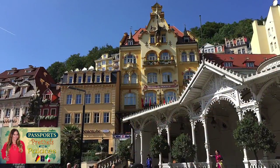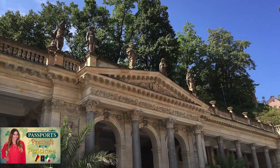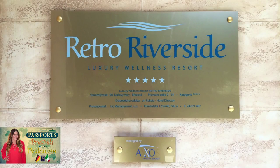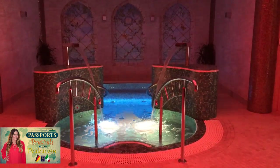Karlovy Vary, Czech Republic — a bohemian town renowned for its world-class spas and just a short drive from the German border. On this episode of Passports, Pretzels, and Palaces, I'll take you inside the retro Riverside Luxury Wellness Resort and show you why this charming hideaway is the perfect place for your next girls' weekend or a romantic getaway.